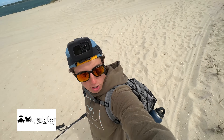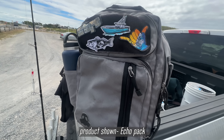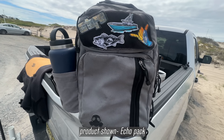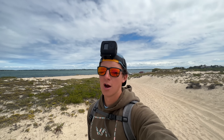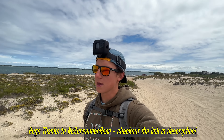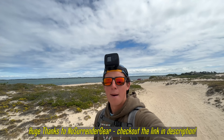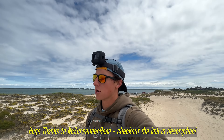No Surrender Gear makes the backpack I'm currently sporting right now — and this is actually the backpack I've been fishing with as my daily go-to for the last four months or so. In addition to the Echo backpack I'm sporting right now, they also make a bunch of other fantastic gear, whether you're fishing, hiking, camping, skiing — any outdoor activity, they've got the gear for you. Huge shout out to No Surrender Gear for sponsoring today's video. You guys can support me by supporting the companies that support me. If you're interested, I'll put a link down in the description or you can check out their website.